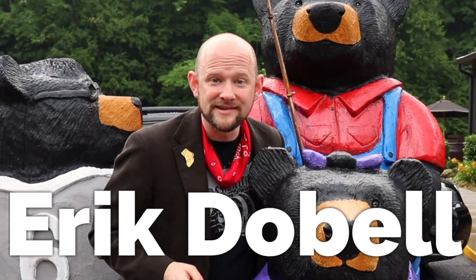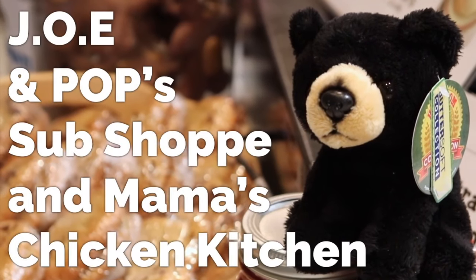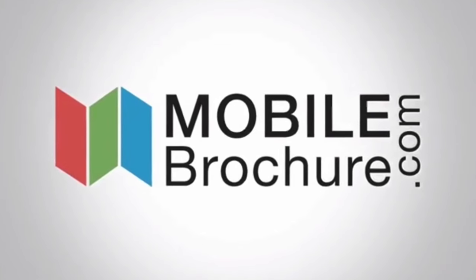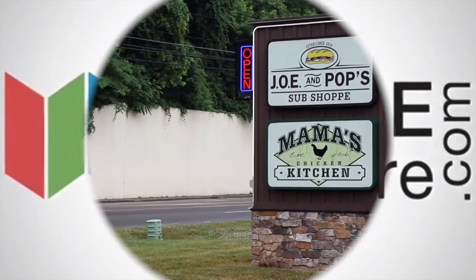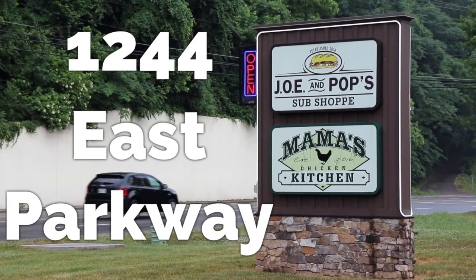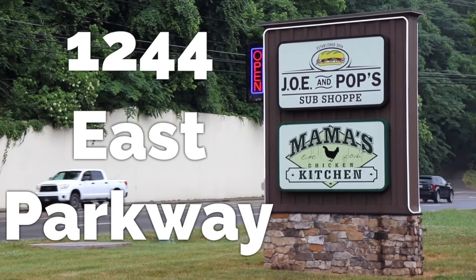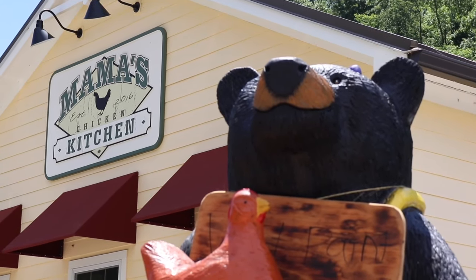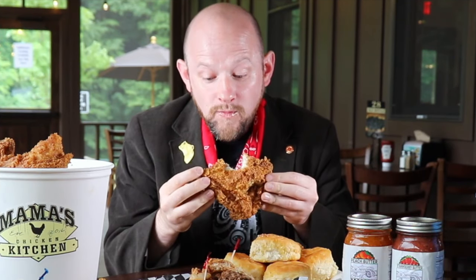This is Eric Dobell with the MoBro Adventure Series and today we're at Joe and Pop's Sub Shop in Gatlinburg, Tennessee. Located at 1244 East Parkway in Gatlinburg, Tennessee, Joe and Pop's Sub Shop and Mama's Chicken Kitchen is known as one of the area's best sit-down restaurants for a quick bite to eat.